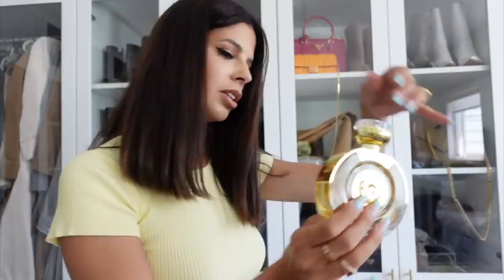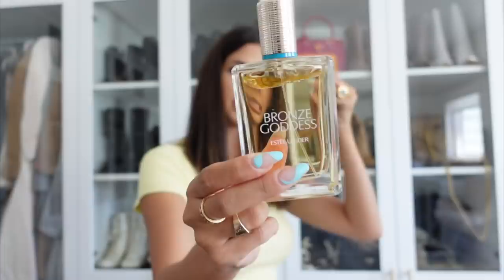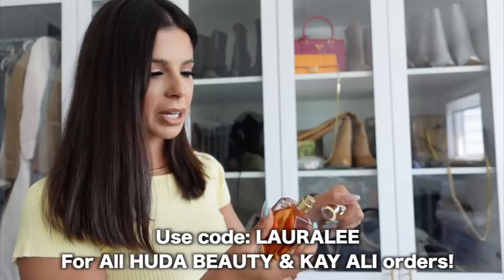The new one from Guess smells really good but I actually like the other Guess one better, so I'm going to get rid of that one. I have the Bronze Goddess — I've had this forever, like so many years. I think I'm going to get rid of it, I don't love it. I also think this is a second one of it.